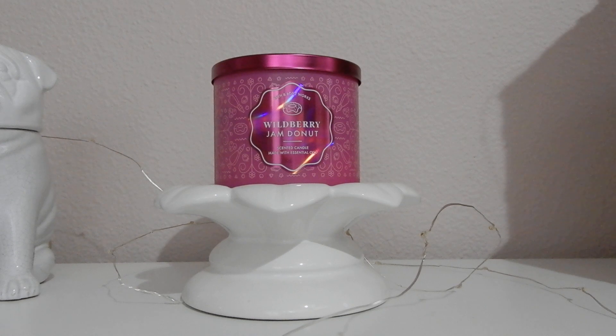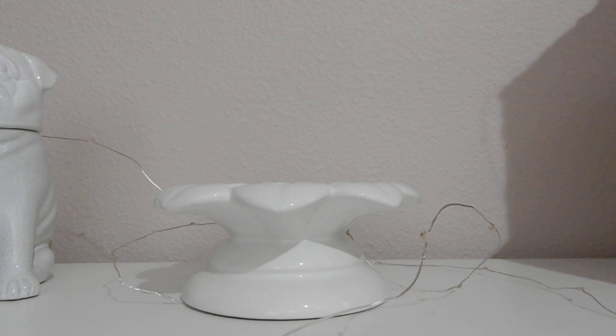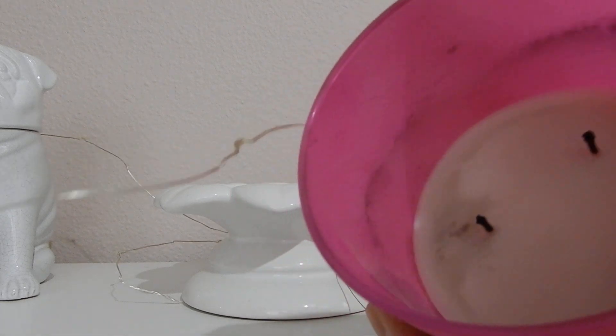This is one that if they decide to keep this scent around through spring and summer, I could totally see myself repurchasing it at some point. But I do want to get to the burn performance because that's the only thing that makes me hesitant about buying it again. Okay, first off — strength and throw — no problems at all. This is a solid 8 out of 10 for both strength and throw for me.